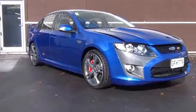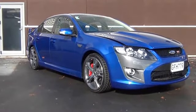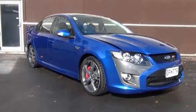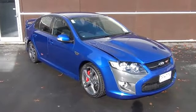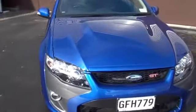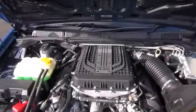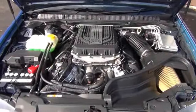Here we have a 2012 Ford FPV GT presented for sale by Team Hutchison Ford in Christchurch. The colour is kinetic blue, it's travelled just under 7,000 kilometres and it's for sale for $73,999. Power comes from the all-new 5 litre supercharged V8 developing 335 kilowatts of power, matched to the ZF 6-speed Tiptronic Auto.